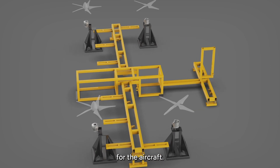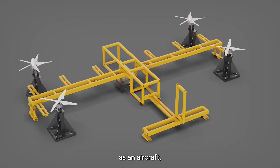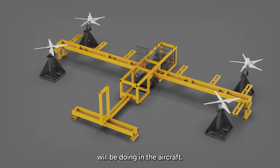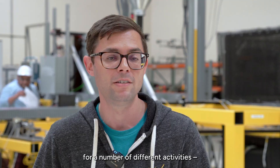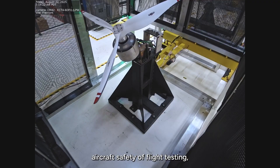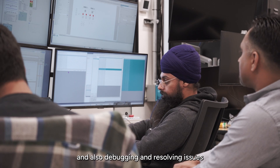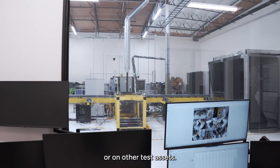Ironbird is a gatekeeper for the aircraft. It acts like an environment as an aircraft, as well as provides the context of what software will be doing in the aircraft. We use the Ironbird for a number of different activities, including aircraft safety of flight testing and also debugging and resolving issues that pop up on the Ironbird or on other test assets.